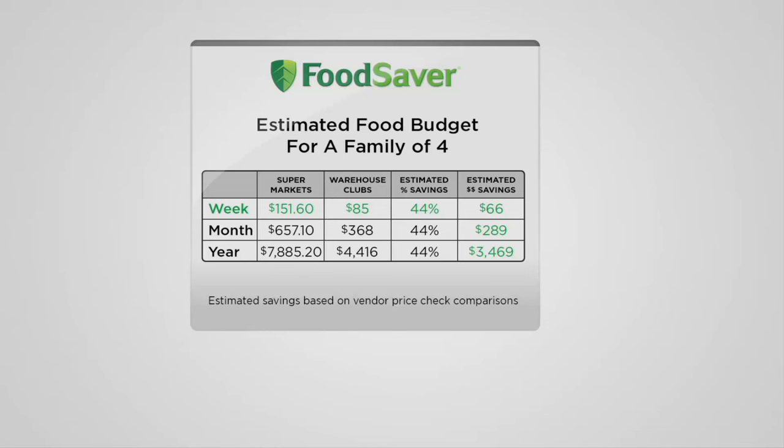For a family of four, the estimated food budget per week might be $151.60 at the supermarket. If that same family shops at a warehouse club or buys food on sale, in one week's time you've saved $66. In a month's time, you've saved $289 — more than paying for the machine in one month. In a year's time, it would amount to $3,469 in savings. Would that be helpful at the end of the year? That's why so many people are shopping smarter and using their Food Saver.